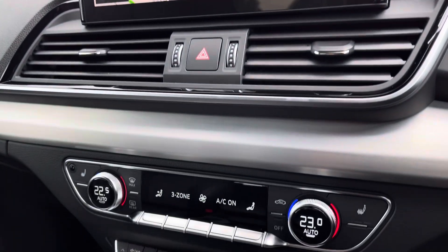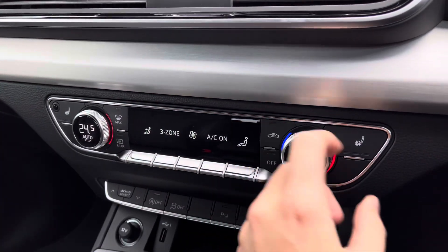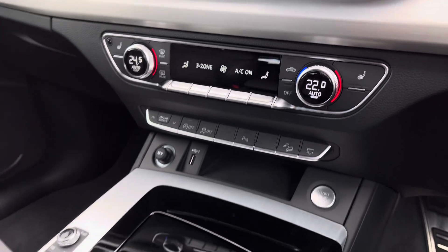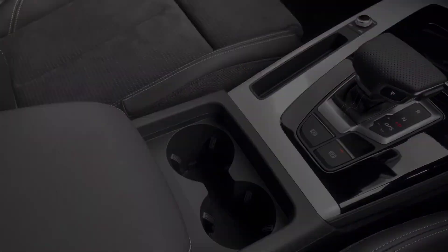Moving down, you've got three-zone climate control — dual zone in the front with rear passengers having their own zone as well. The front heated seats keep you nice and warm. There's start-stop technology, and the S-Tronic gearbox drives fantastically, with a centre armrest providing storage underneath.